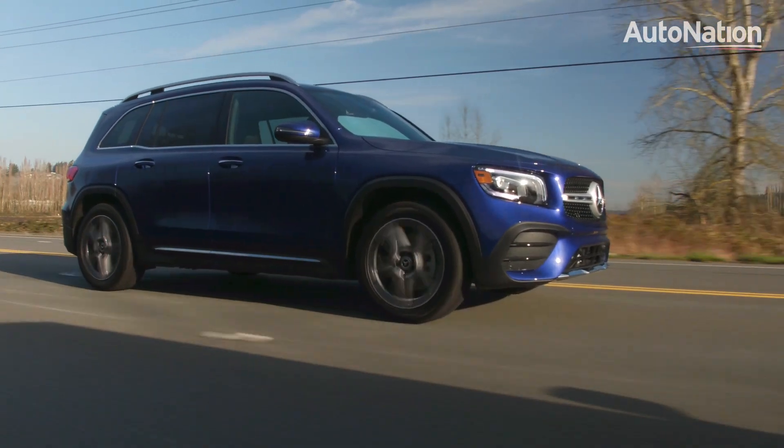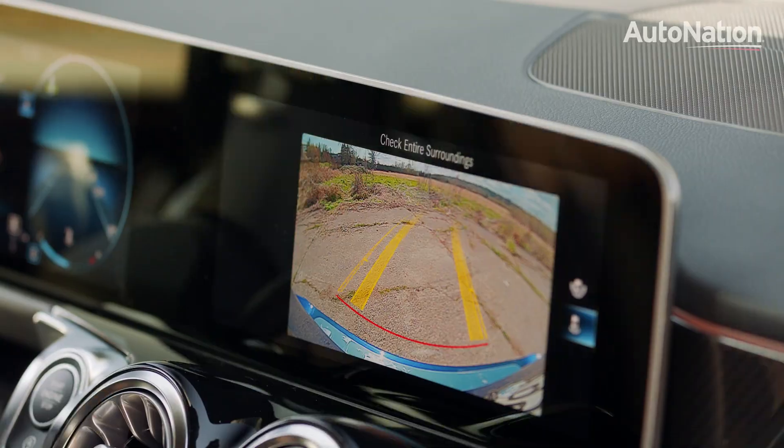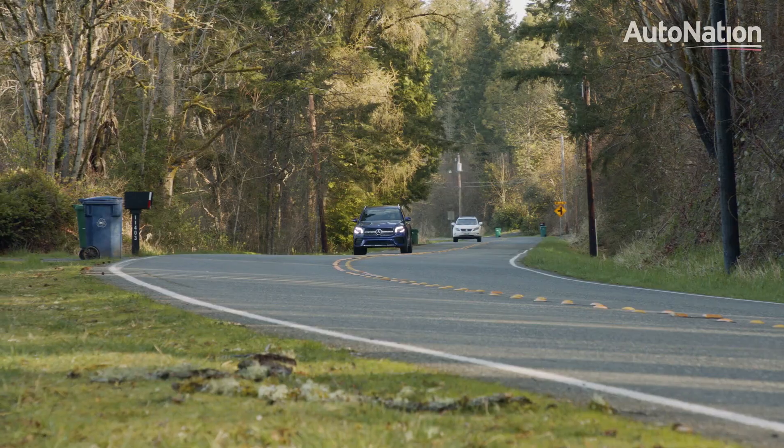Speaking of safety, our test car featured blind spot warnings, collision mitigation, and a nice backup camera with guides. Adaptive cruise control is available as an optional package.